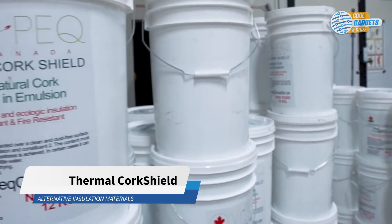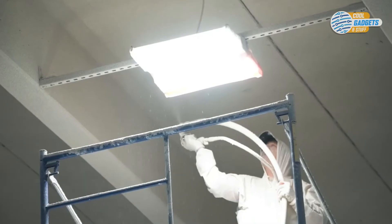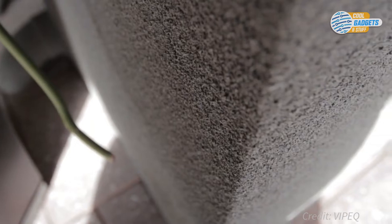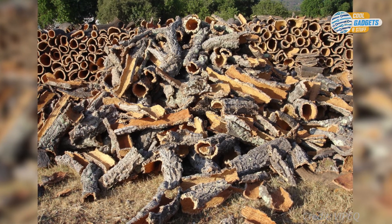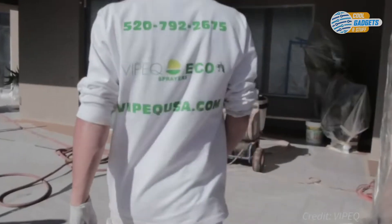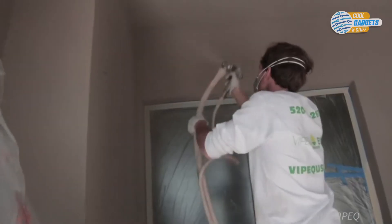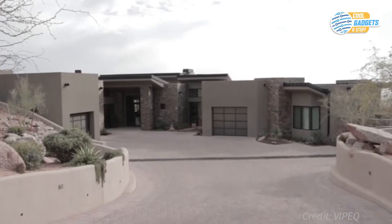Thermal Cork Shield by Vipek is an insulating spray product derived from cork. It offers a non-invasive solution that creates a thermal barrier on the applied surface, improving on energy performance of your home or office. Cork is a renewable and eco-friendly resource — cork bark grows very thick and naturally regrows after harvested, and no trees are cut down in the process. Adding the Thermal Cork Shield envelope to your house is a quick and hassle-free process, as there is no need to strip the existing siding or add any strapping.